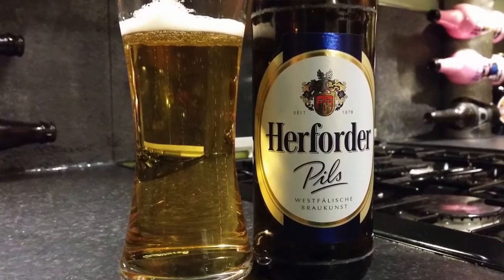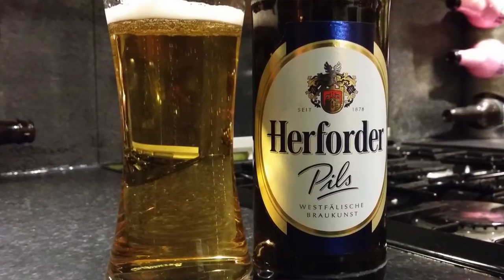As with all things German, it's well made. This is well made, and that's it really. A bit of spice, bit of lemon, loads of bready biscuity malts. It's nicely carbonated, it's very smooth. You could drink pint after pint of this — you really could. It is the ideal session beer.